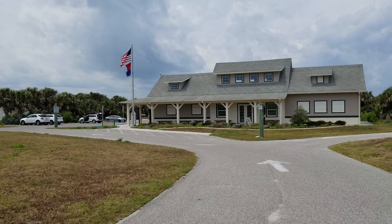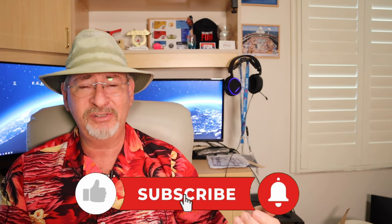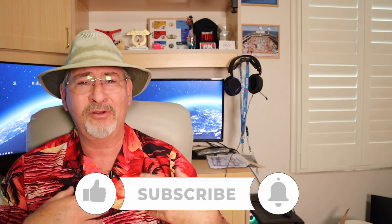If you enjoy the content of this channel, I would ask you to please like and subscribe this video. It costs you nothing, and it helps the channel greatly.